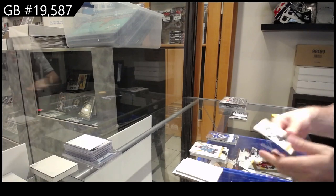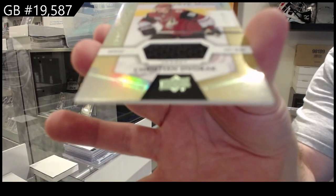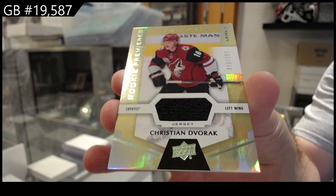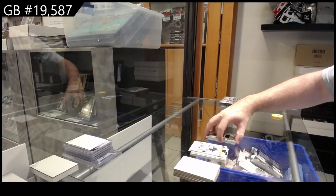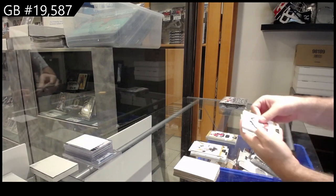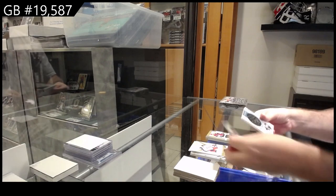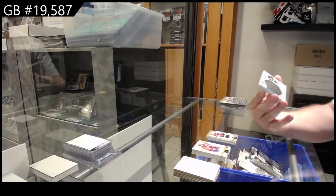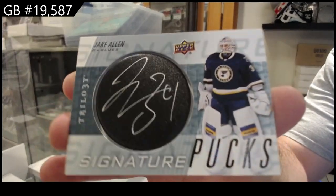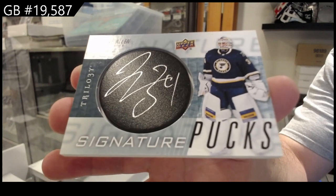For the Coyotes, $3.99 — Dvorak rookie premieres jersey. And we've got something thick in here — for the St. Louis Blues, Jake Allen signature pucks.